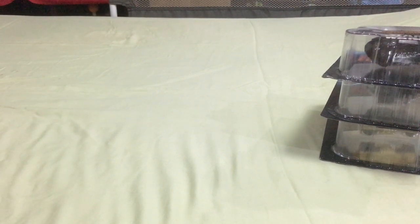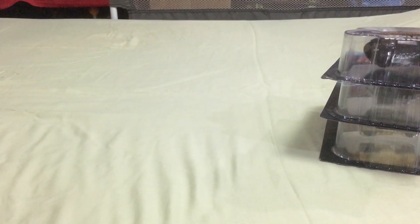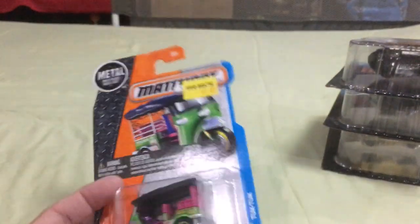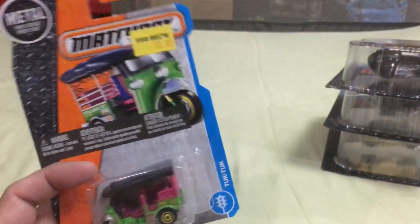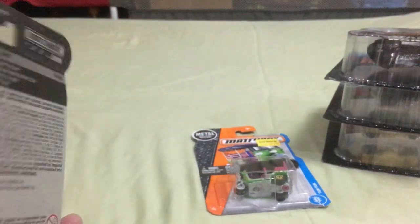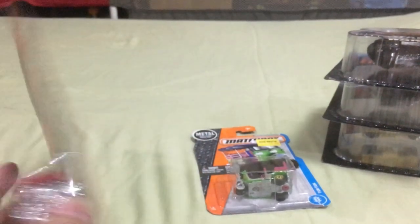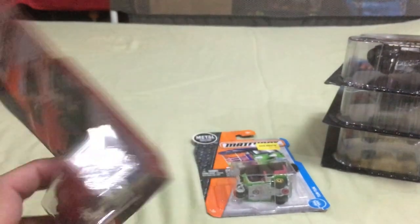In Orlando I spotted a couple more die-cast cars. This one was from Five Below — the Matchbox tuk-tuk. I thought it was really interesting; we haven't gotten any new Matchbox cars here in Manila, so it was refreshing to see. It was $1 there; here in Manila Matchbox sells for like 250 pesos. This other one I picked up at the premium outlets in Orlando — I didn't pick up the Range Rover or the Lotus, this was the only one I thought was interesting.